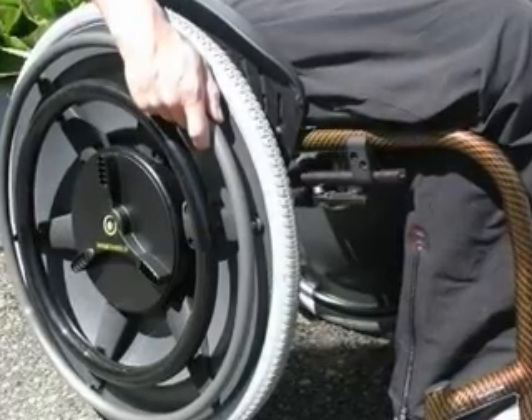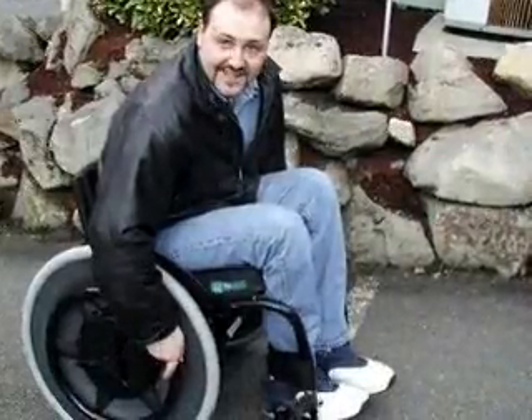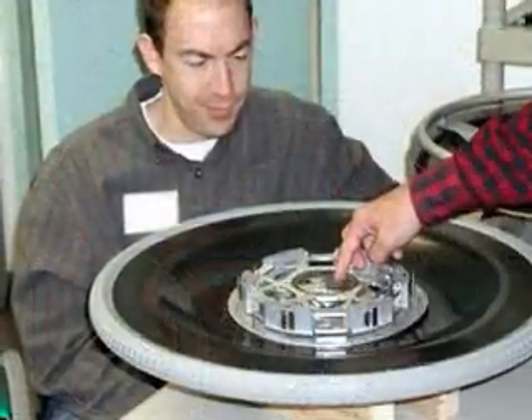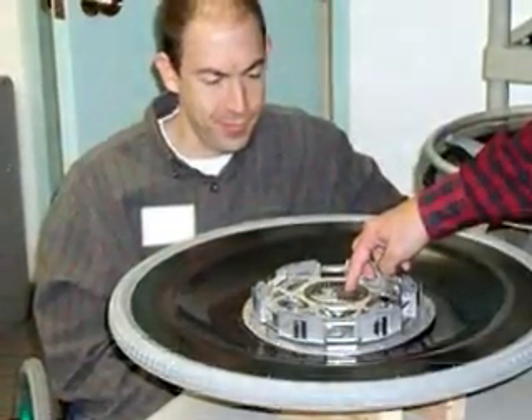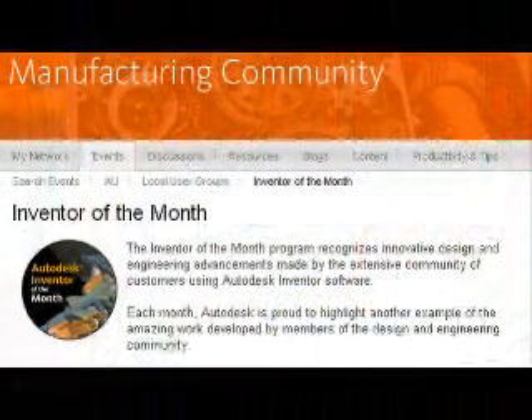The manual wheelchair was patented way back in 1869, and its basic design remained virtually unchanged until just a few years ago. All that changed with the invention of Magic Wheels, the first two-gear wheelchair drive. I'm Ralph Bond with Autodesk to report on Seattle-based Magic Wheels, one of this year's Autodesk Inventor of the Month winners.